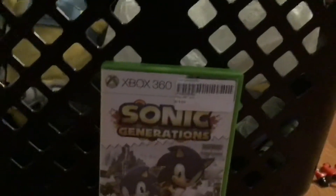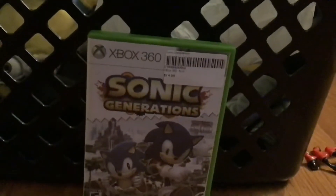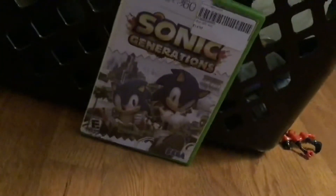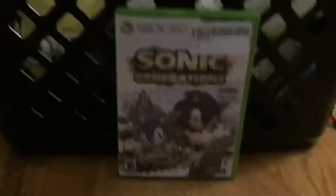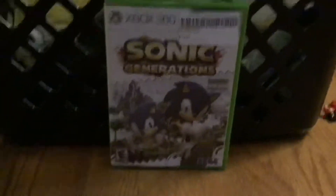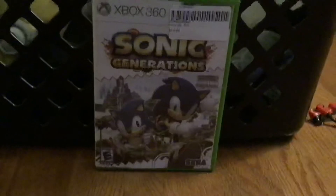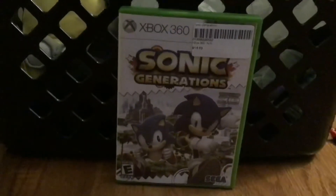What's up YouTube, it's me Fun Time Sonic Team, back with another video. Today we're gonna unbox one of the best Sonic games of all time — Sonic Generations for the Xbox 360. It's also on the PS3, PC, and Nintendo 3DS, so if you have those you can play it too. It's also backwards compatible with the Xbox One, which I have, so I will be playing it.